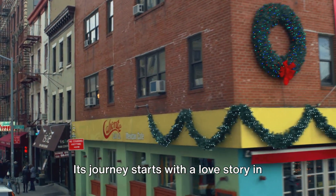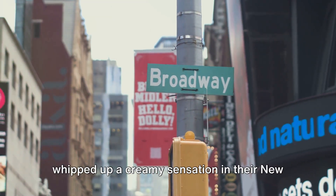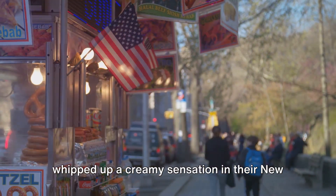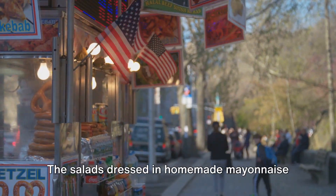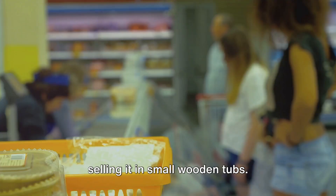Its journey starts with a love story in the early 20th century, when a German immigrant named Richard Helms and his wife whipped up a creamy sensation in their New York City shop. The salads dressed in homemade mayonnaise became such a hit that they started selling it in small wooden tubs.